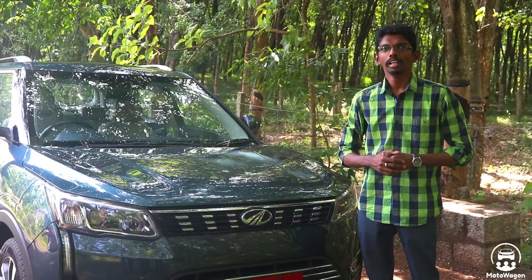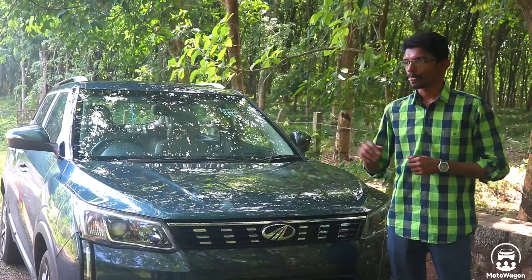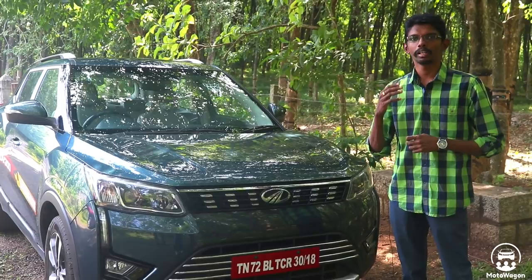In this vehicle, we have two engine options. One is a 1.5L diesel engine and the other is a 1.2L turbocharged petrol engine. This vehicle is front wheel drive. Mahindra has many cars like Scorpio, XUV500 and other cars in its lineup.